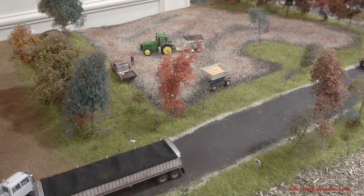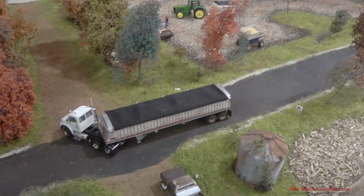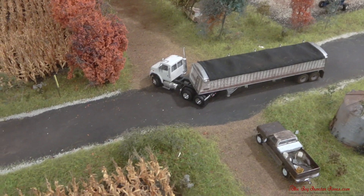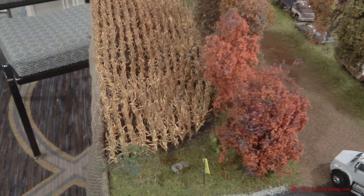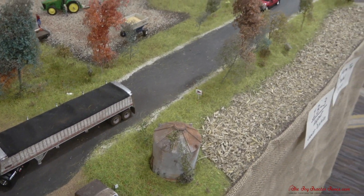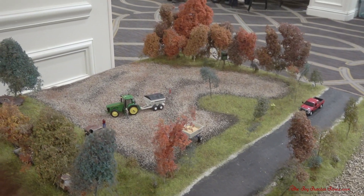So this is a farm display that I depicted in south-central Iowa. I was really wanting a farm display to depict different stages during harvest. I've got the cornfield here and I've got the harvested cornfield over there.